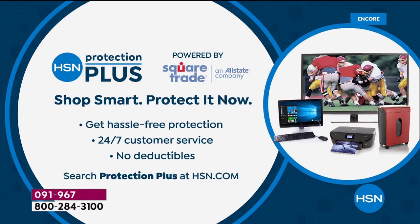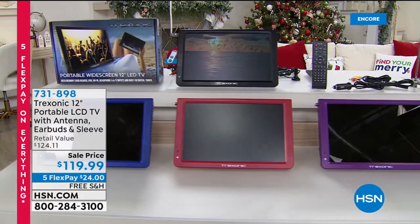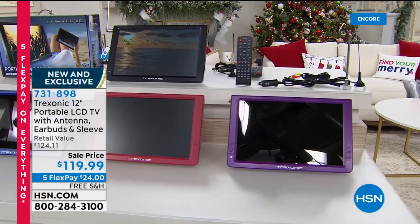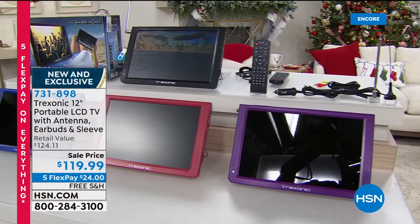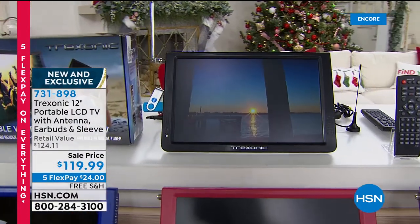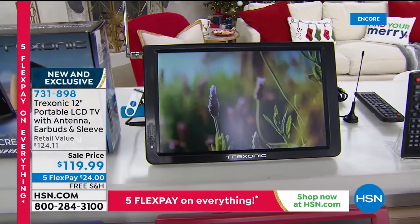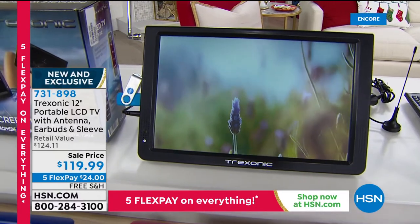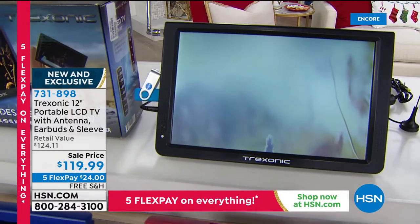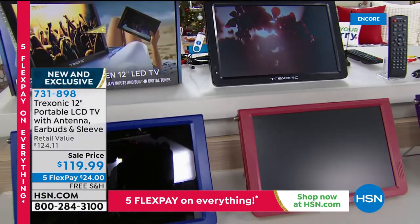If you just tuned in, you may have missed our mega star of the last hour — the Treksonic portable TV. 1,300 to 1,400 were reserved — it's a TV with a built-in battery, so no wires. It can go anywhere: the car, the lanai, upstairs, downstairs, the man cave, the bathroom, the kitchen. ABC, CBS, PBS, NBC, Fox — all free TV, no contracts, no anything. An amazingly popular item with free shipping and handling and five flex pay — $24 to get it home.